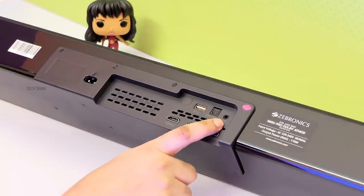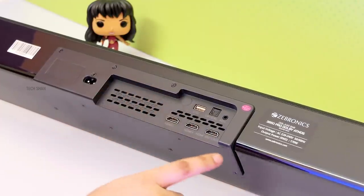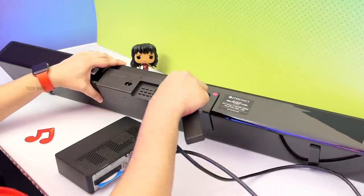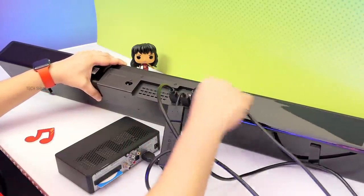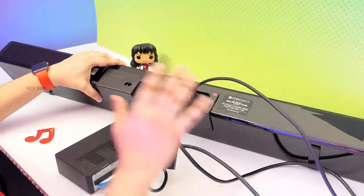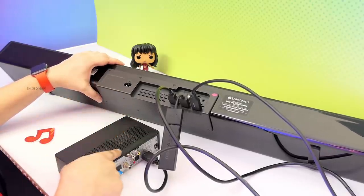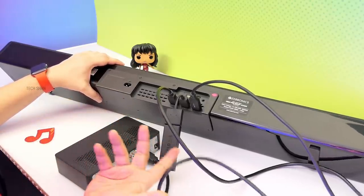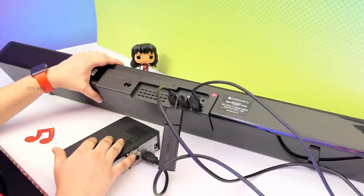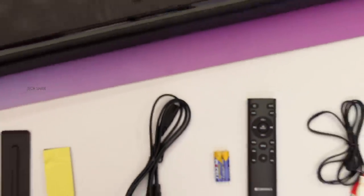To the back: power port, USB port for pen drives, optical port, an aux port, two HDMI input ports, and one HDMI ARC port. You can connect your TV set-top box or Fire Stick directly to the soundbar and then connect an HDMI cable from the ARC port to your TV. Since the soundbar can output 4K HDR, you can enjoy fully immersive audio. Switching between inputs is easy, and 4K HDR support is a huge plus.